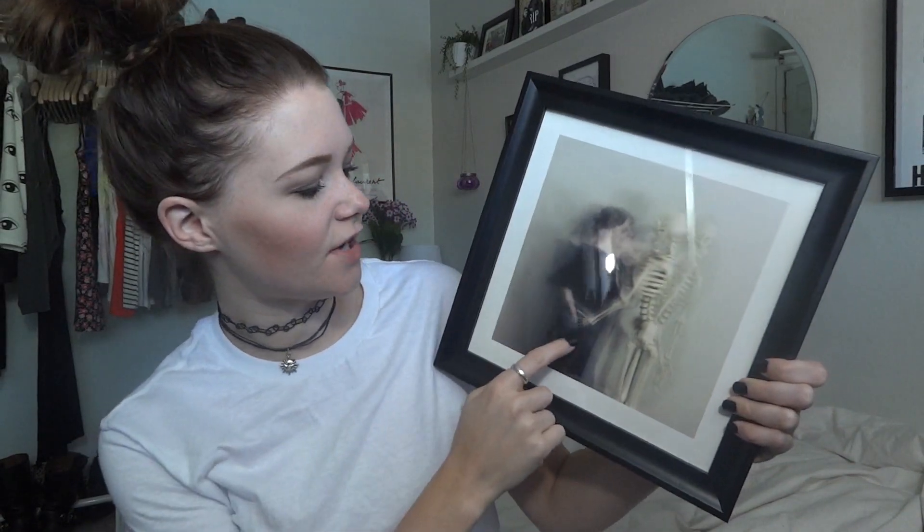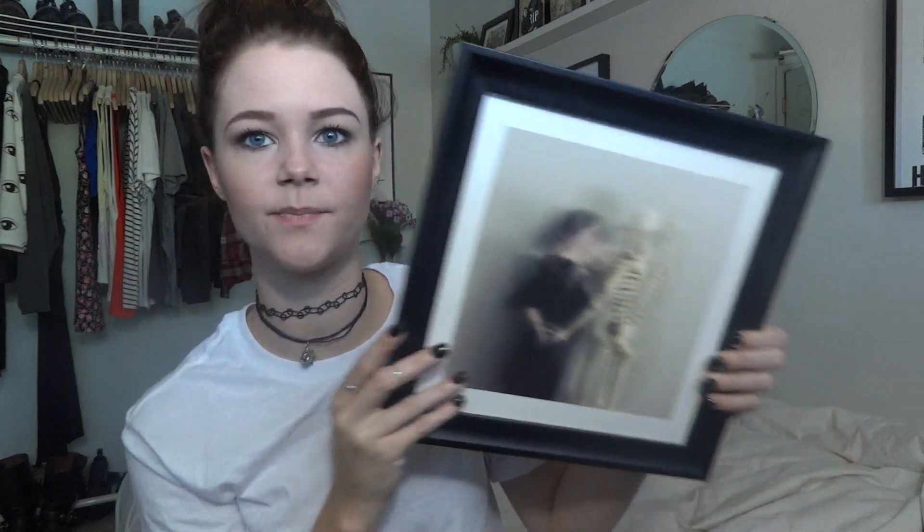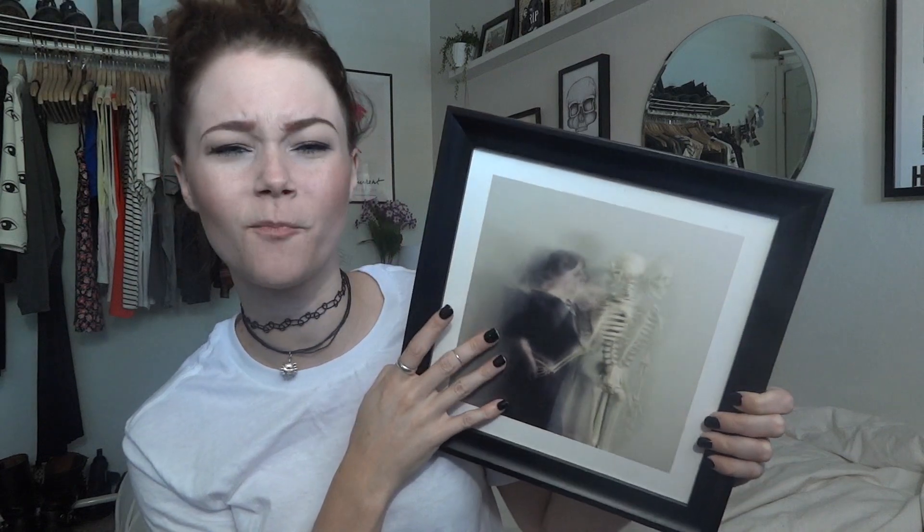He also got me this piece of artwork which I really really love. It's called 'The Dance' and the photographer does all self-portraits. I'll link her Society6 profile down below, but I love love love this picture. It is so so pretty. It's just so me.